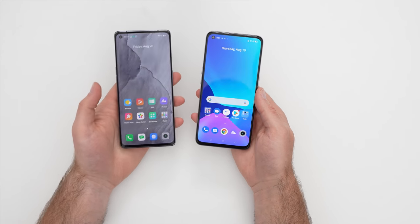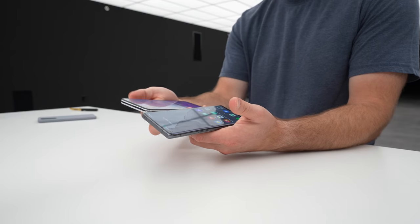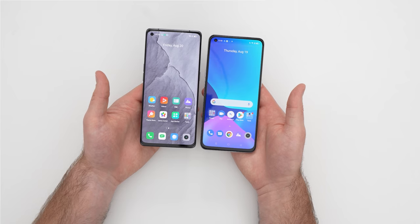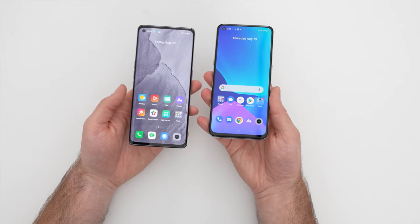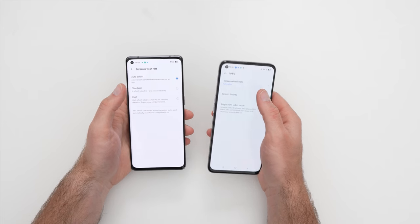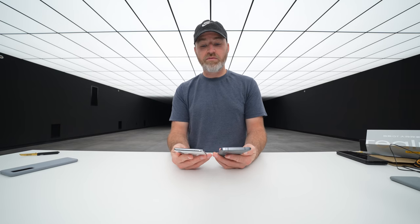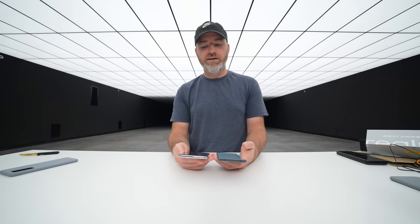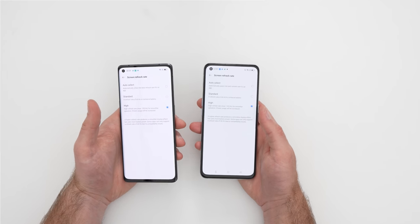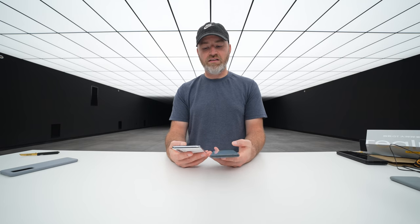Here's a look at the two different AMOLED displays. On the Explorer Edition you have far more curve on the side, which shrinks those side bezels, and it also has a slimmer chin than the non-Explorer Master Edition. By default, screen refresh rate is set to auto-select — a dynamic mode trying to balance performance and battery life. You can manually select and lock it at 120Hz, or lock it at 60Hz if you're trying to conserve battery.